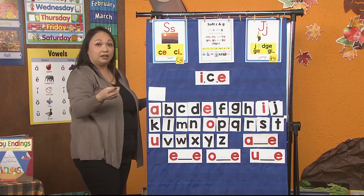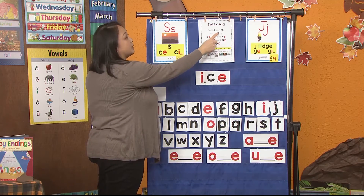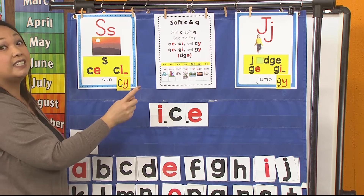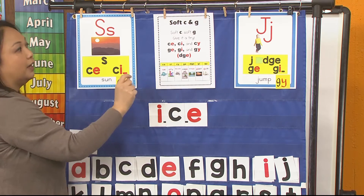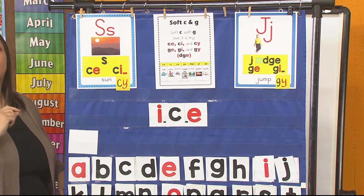And remember that chant? You can use this chant to help you. We say: soft C, soft G, give it a try. C-E, C-I, and C-Y — what do they say? /s/. Good job. G-E, G-I, G-Y — what do they say? /j/. And don't forget D-G-E. All those letters make one sound: /j/.